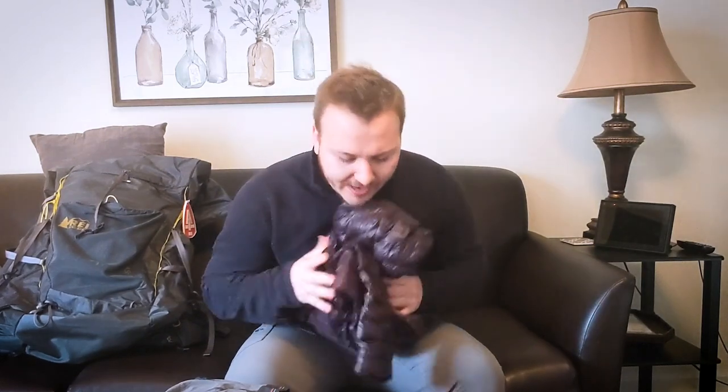Next is the Mountain Hardwear Ghost Whisper 2 — my puffer of choice. It's 800-fill down and only 211 grams, so it's super light. I can compact it into a stuff sack and carry it everywhere. I'll wear this in camp and for the first 15 minutes of hiking each day to warm up. My Rockland fleece will keep me warm on cold days, and eventually I'll shed the puffer as it warms up.